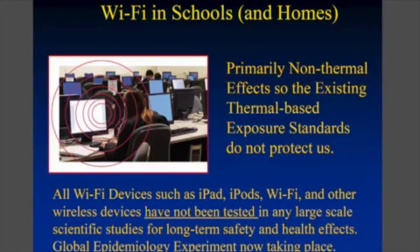We have this problem not only in schools, but in our homes. And remember, none of these things were ever tested for health effects. They were basically unleashed onto the public, thinking that because they don't heat up tissue, there shouldn't be a problem.